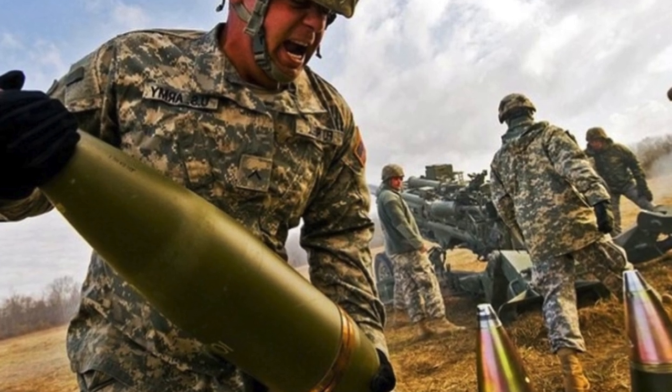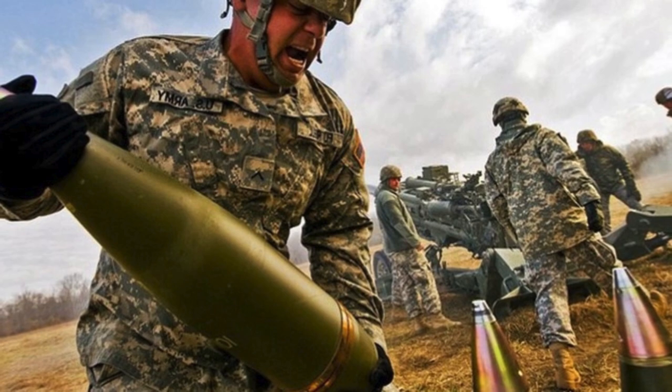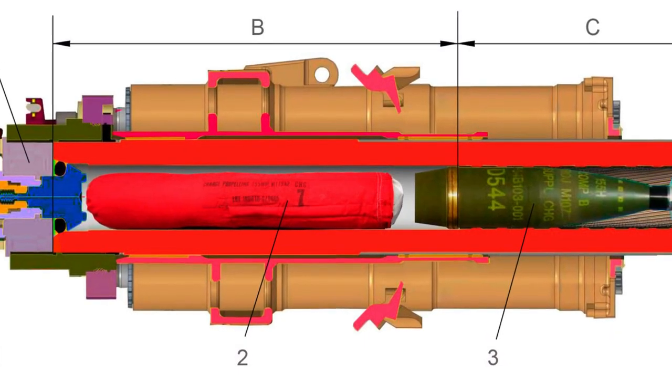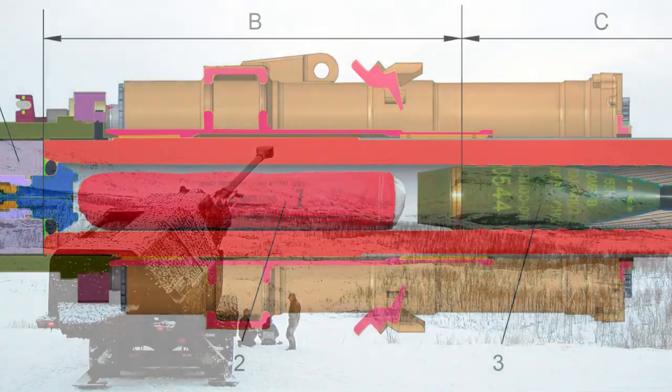The Chinese aircraft carrier Fujian successfully tested an electromagnetic catapult. This is evidenced by a corresponding video published on Chinese social networks. In the recording, taken from a plane flying over the shipyard, you can see the process of launching a test cargo with the help of a catapult.